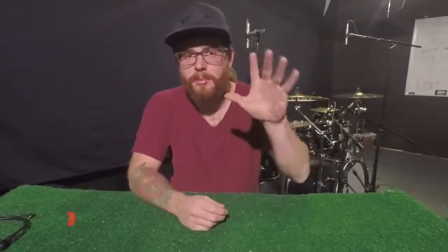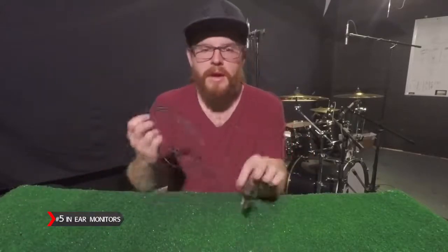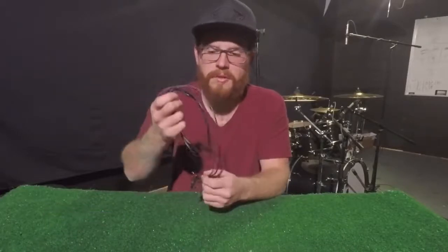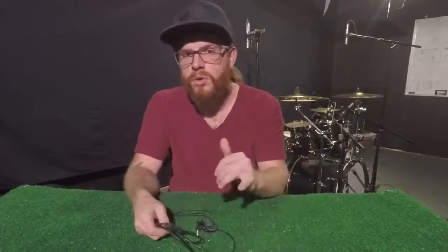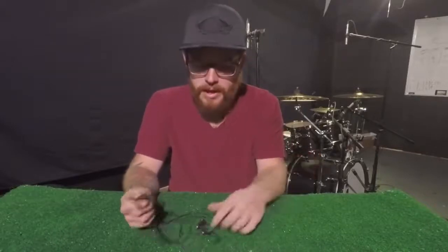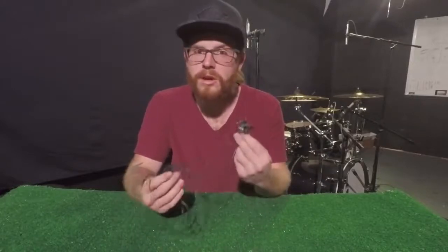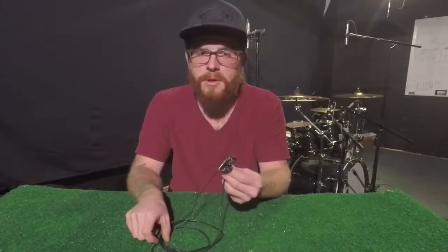Next up is item number five: in-ear monitors. These here are the Shure SE215s. I've been playing with these for a few years now. They're great for live use — you can just plug them into your mixer and hear the guitars, the vocals, or whatever you want to hear. And if you're playing with a metronome or a click track, these things are a lifesaver. It keeps it tight with the band and makes for a great performance.